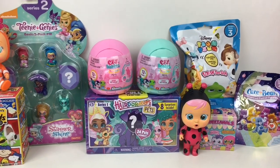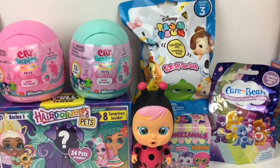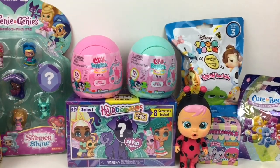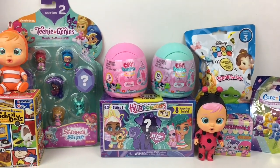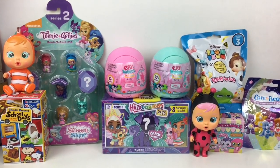Hi everyone and welcome to the Mini Toy Love Channel. Today I have another blind bag surprise toy video for you guys. I have some Surprisimals, Hairdorables, the new Crybaby pets and more. Lots of fun little surprise toys and cuties. Let's go ahead and start opening.